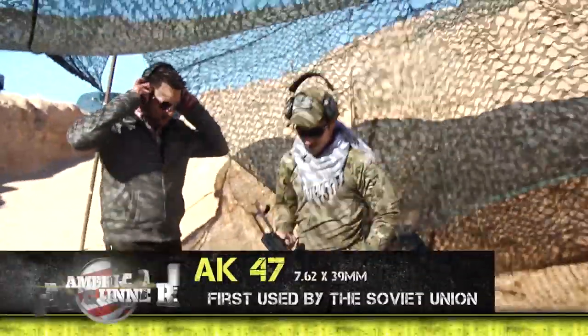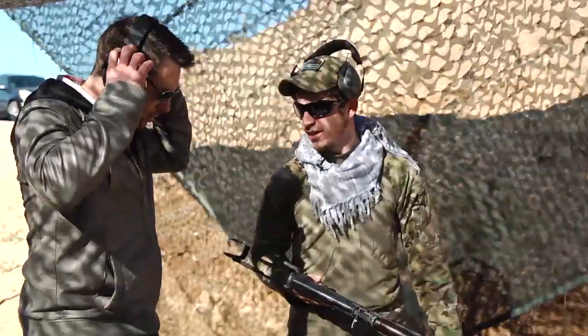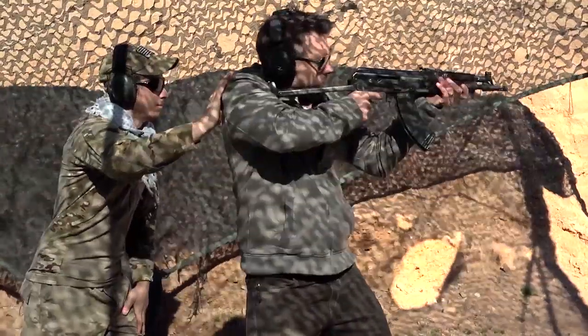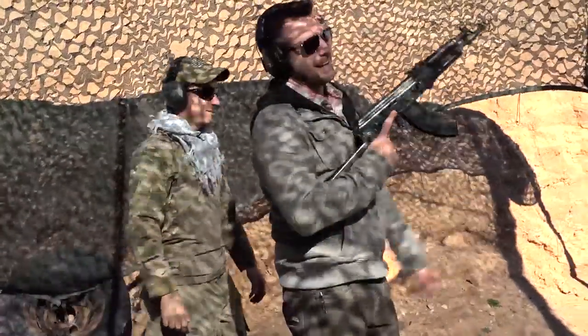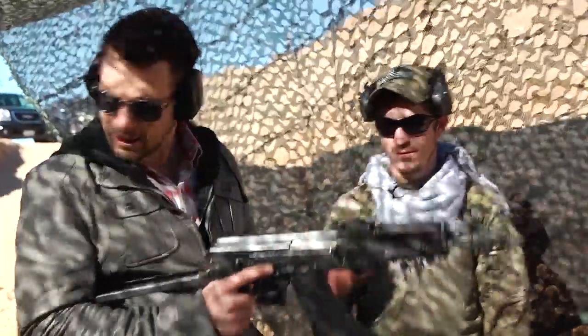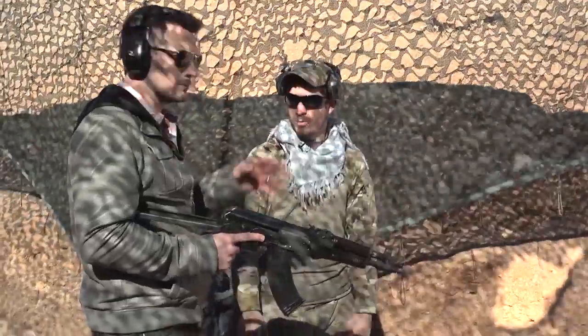AK-47. This is actually the shorter modified Chinese paratrooper AK-47. I've got to get one of these. Is that it? That's it down here — oh, there's another section? We have more on the upper range.